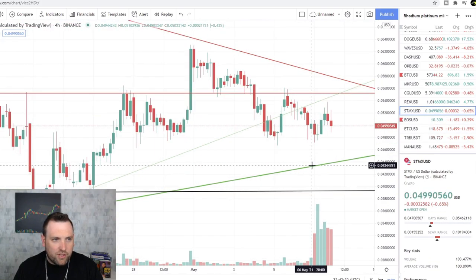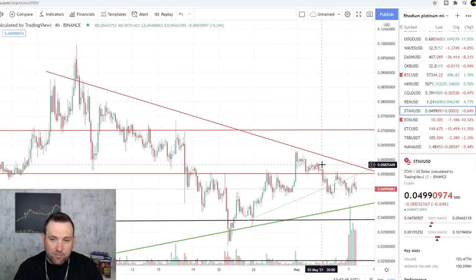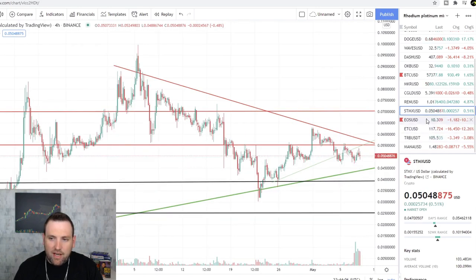An interesting one to keep on watch still is StormX. It is trying to hold the five-cent area — if it can hold there and start to curl around, we could see it maybe test this downtrend at that five-and-a-half-cent area, and StormX could break that and get back on a run again. Previously it was up at a high of ten cents, and I think if we get that break we may get hung up around seven cents, so it's worth keeping an eye on.